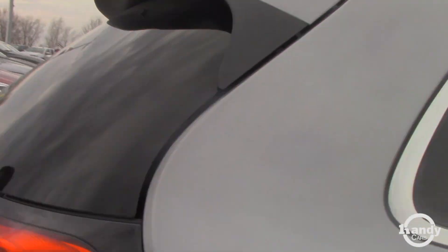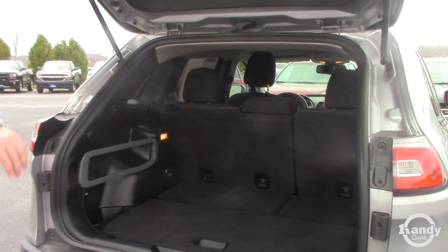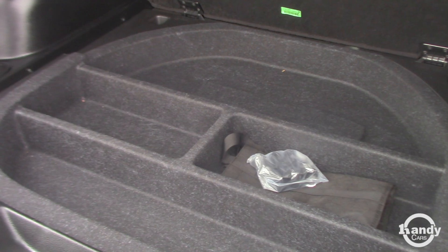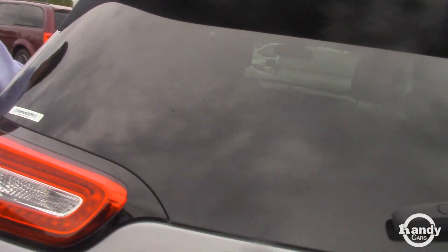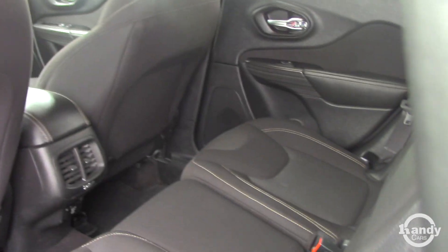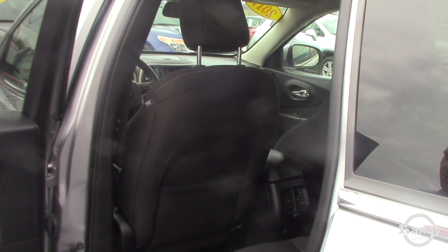The tailgate here has some storage for extra goods underneath, and you have a good amount of room in the back for luggage, groceries, and things. You also have the split bench in the back seat, as well as a charging port down near the floor.